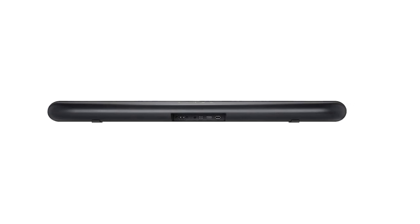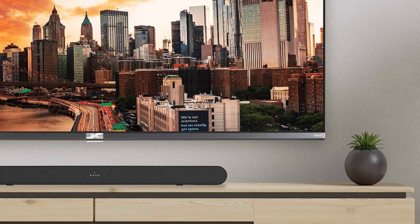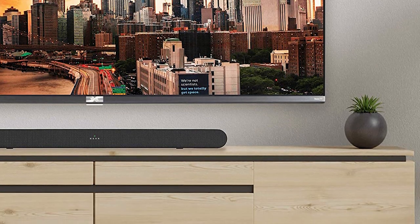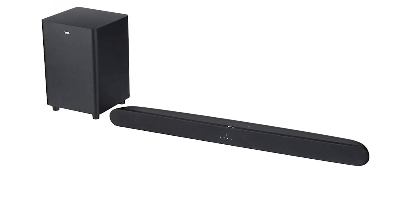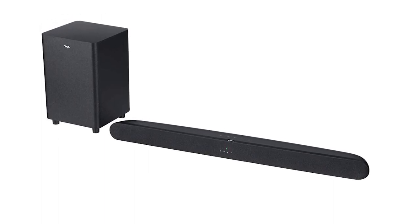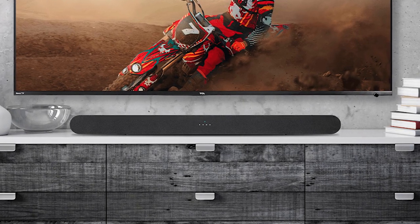The TCL Alto 6 Plus is decent for dialogue-centric content like TV shows. Thanks to its balanced mid-range, voices are clear and accurately reproduced, although they may sound a bit dark. You can enhance dialogue with the TV preset. For music, its balanced mid-range reproduces voices and lead instruments pretty clearly, though they can also sound a bit flat and dark.